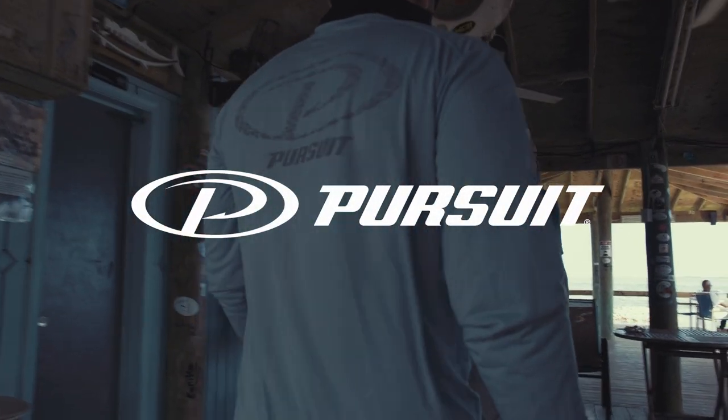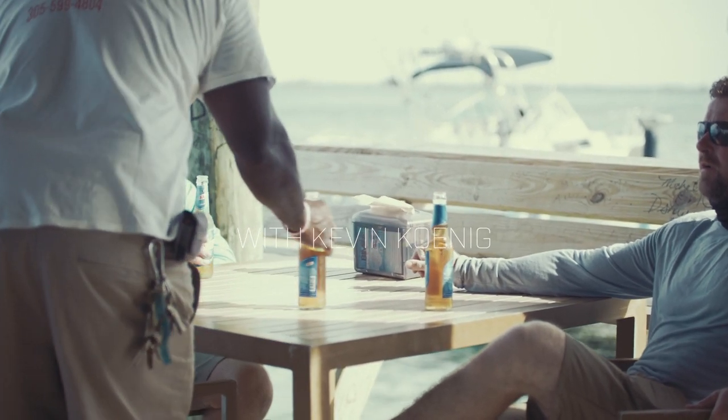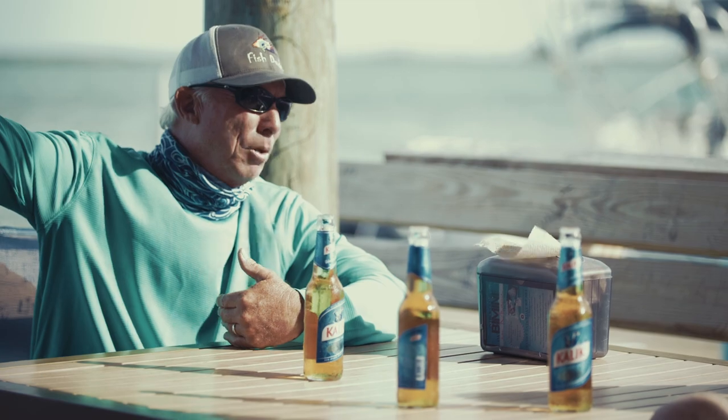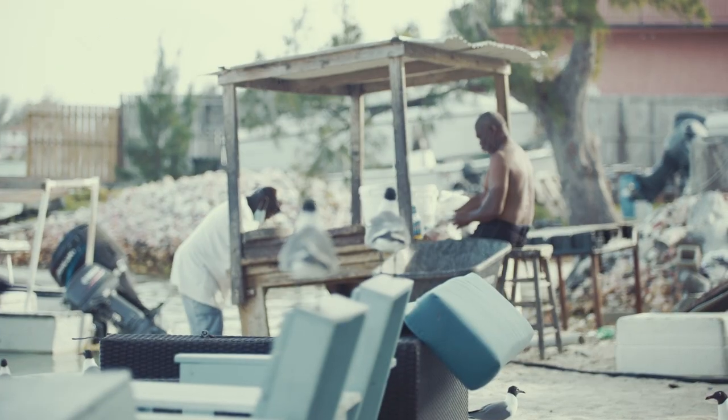Conch shacks are kind of like everyone's tropical dream bar. They're usually just these little tiny huts, sometimes they don't even have walls. They're over the water almost always, and they have a pile of shells out in front in the water — about two feet of water — because that's where they put all the conch.